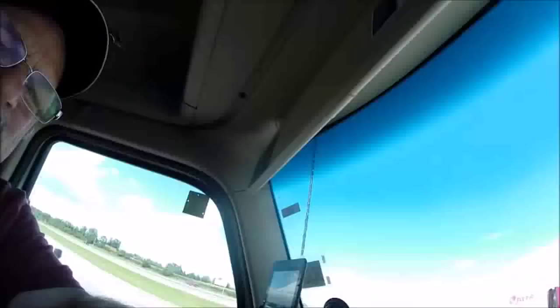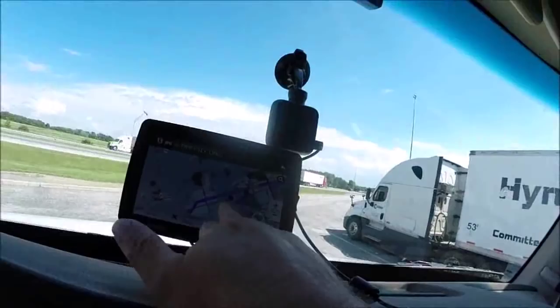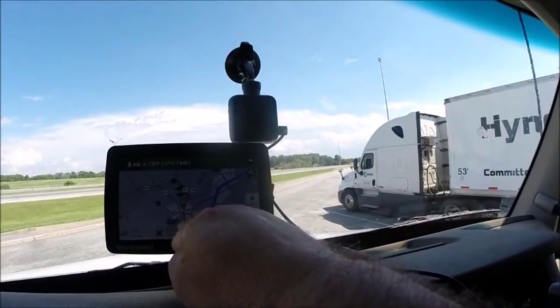There's an issue up ahead again — another accident. This will be the second detour we've got to make. We're gonna get off here, go through Union, through Troy, Ohio, and then work our way down.